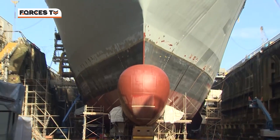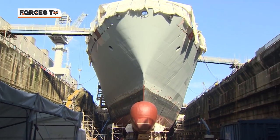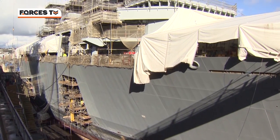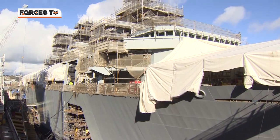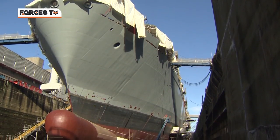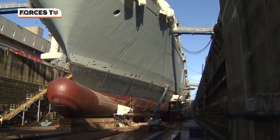High and dry in Devonport, it could be easy to forget about HMS Albion. She's not been to sea in almost five years. Her sister ship HMS Bulwark has been busy saving lives in the Mediterranean.